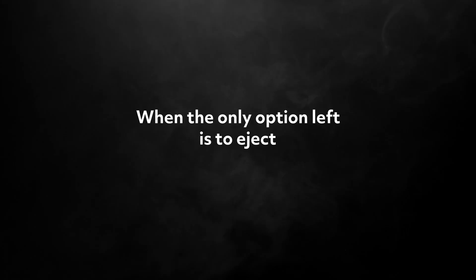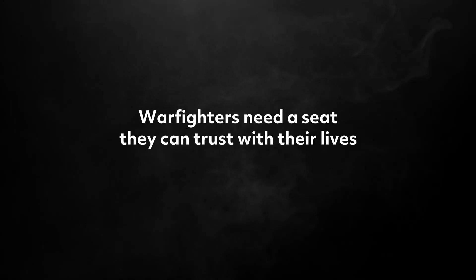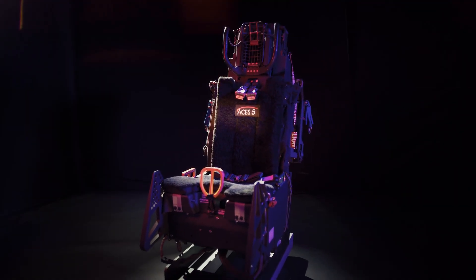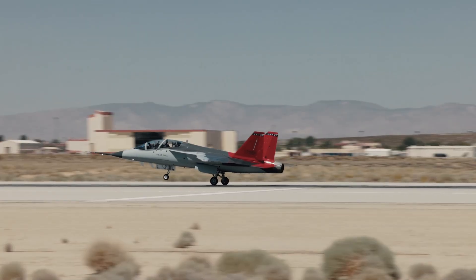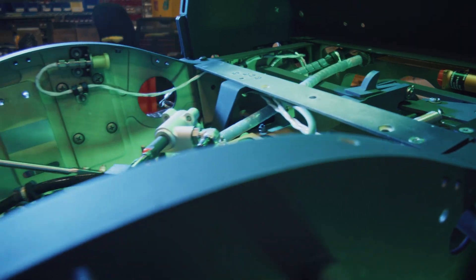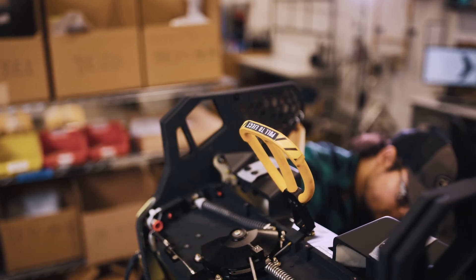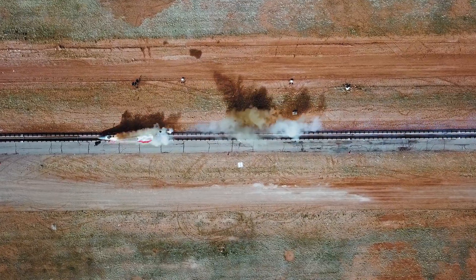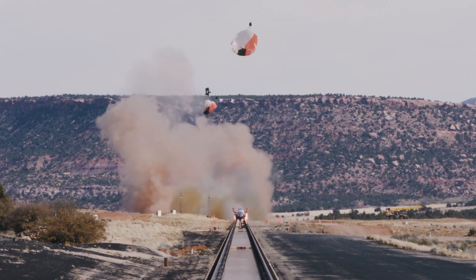When the only option left is to eject, warfighters need a seat they can trust with their lives. The ACES V Next Generation Ejection Seat delivers maximum safety from launch to landing. Built on the legacy of the widely deployed ACES II, the ACES V is an unequaled, cutting-edge, technologically advanced system. Every component of the ACES V is designed to provide the softest and most controlled ride possible under the most extreme conditions — so when the warfighter pulls the handle, they walk away and live to fly another day.